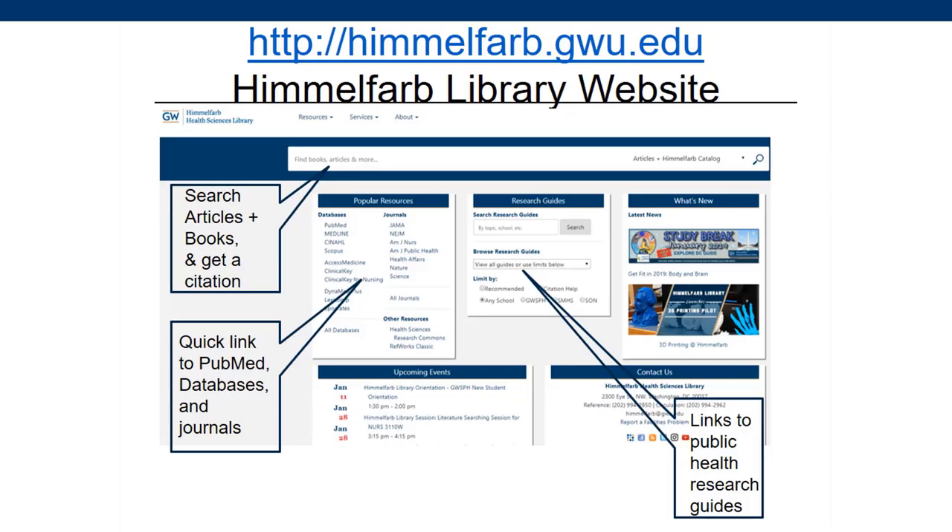The Himmelfarb Library website is himmelfarb.gwu.edu. There you can use the search box to search for journal articles and books. Quick links to our most popular databases and journals are provided, or click the All Databases or All Journals links to browse an A to Z list by title.